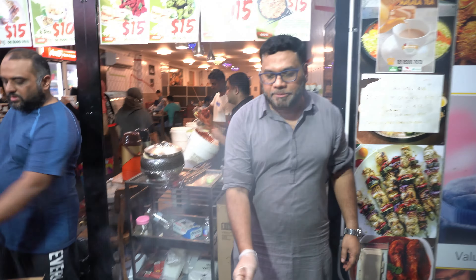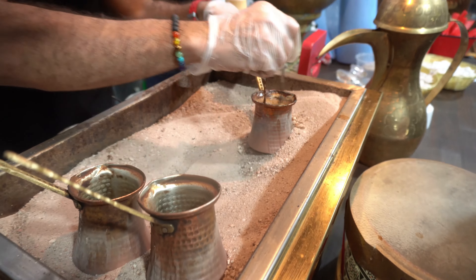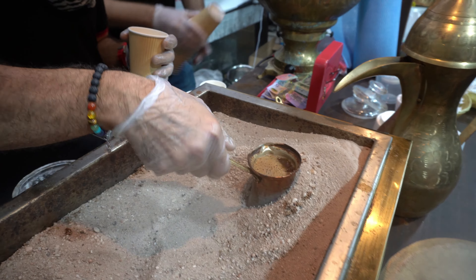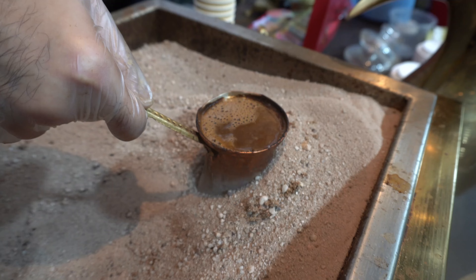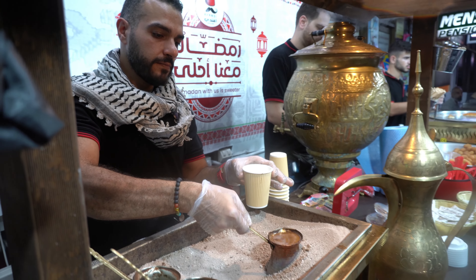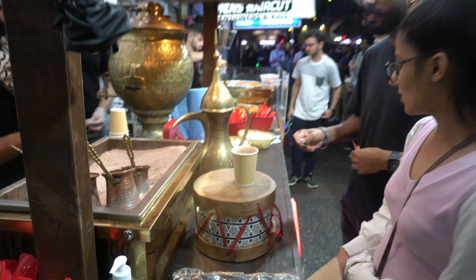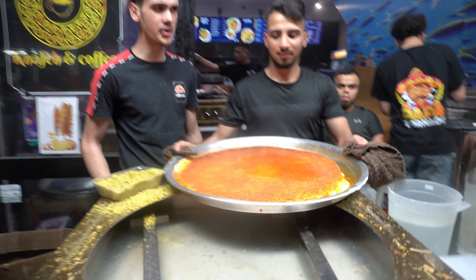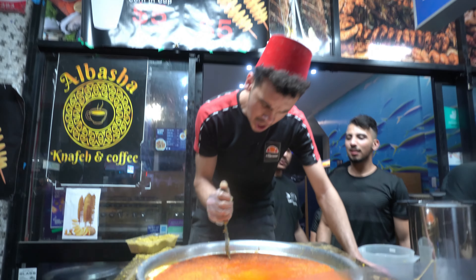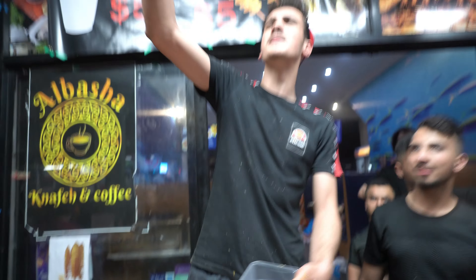Now we're gonna try the Kashmiri tea. There are a lot of spices in there — star anise, cinnamon, fine masala, and cinnamon powder. The smell and the aroma — oh my god, I can't wait to try it. It's really refreshing. You can smell the cardamom in it, it's very sugary and sweet. Especially in winter, this is the best thing you can have. I really like the colour.